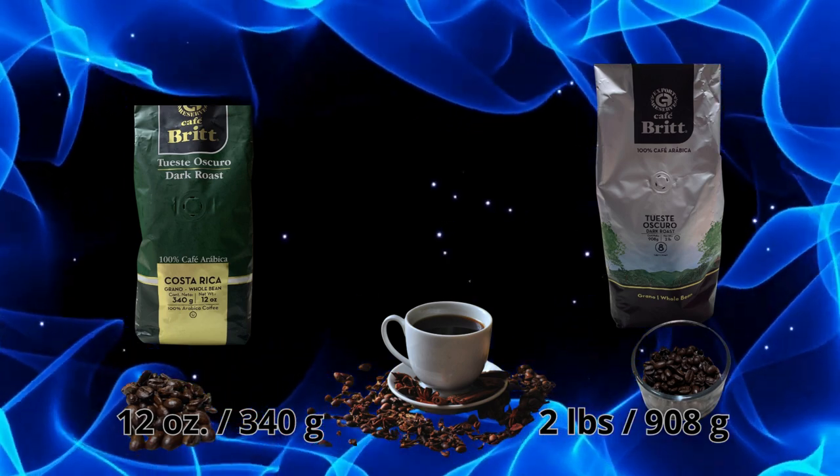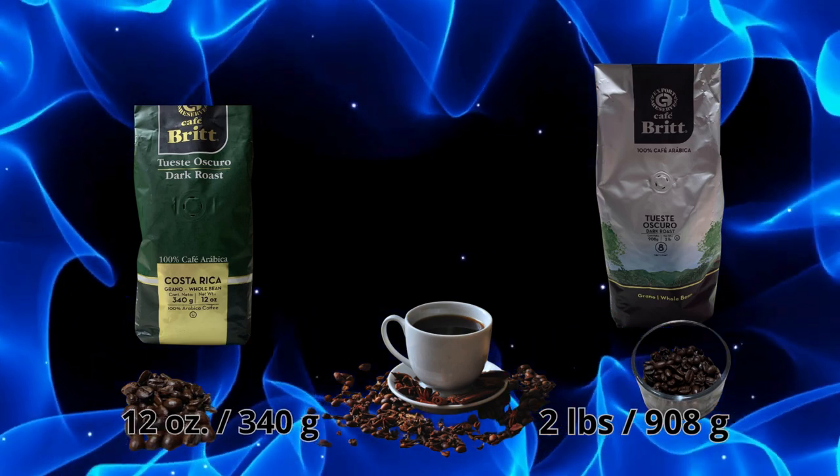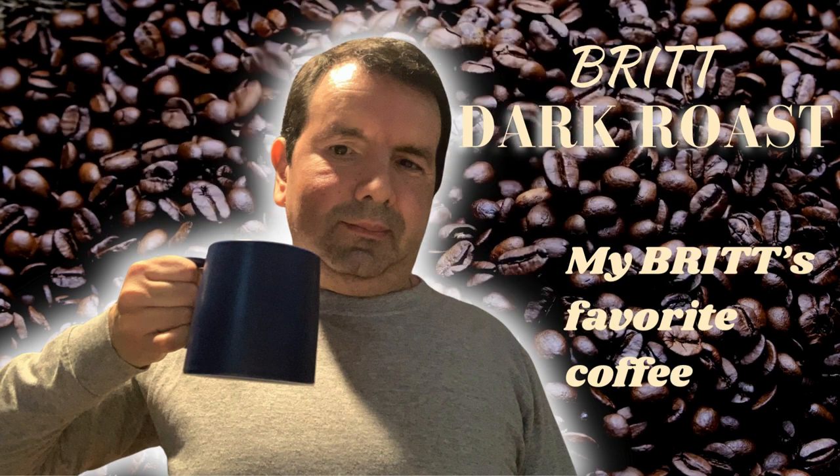Depending on your coffee drinking habits, the small presentation could keep its freshness longer than the other one. Anyway, Brit's Dark Roast Coffee is one of the best coffees in the world.